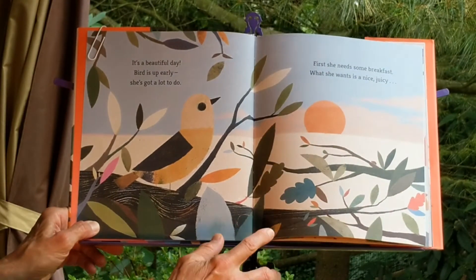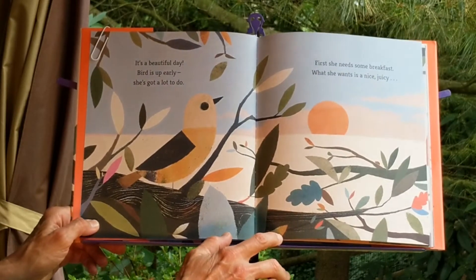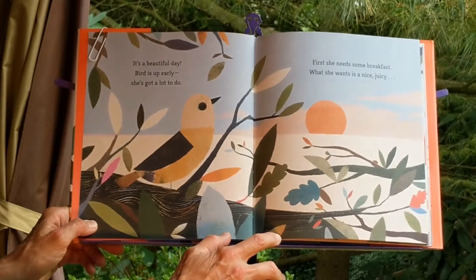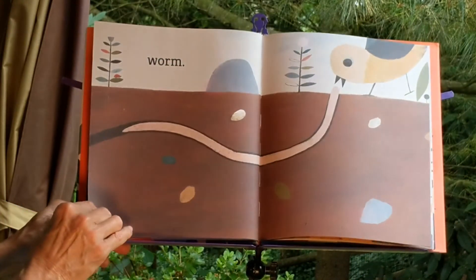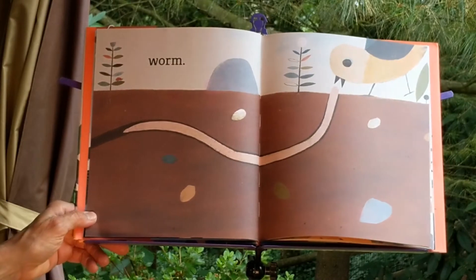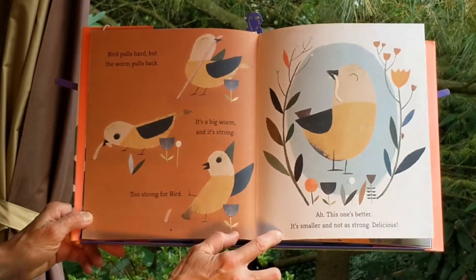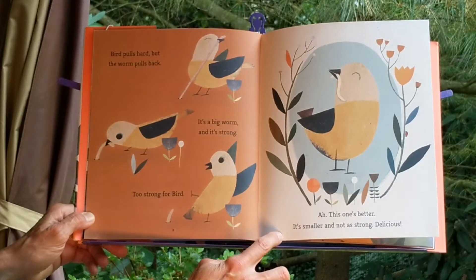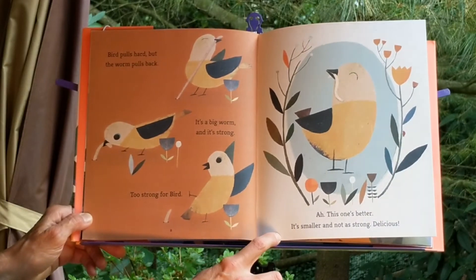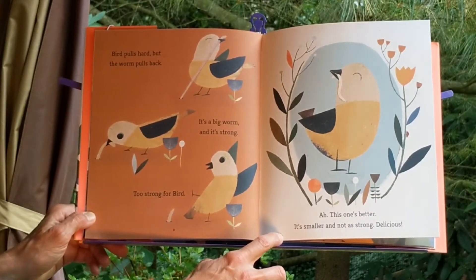It's a beautiful day. Bird is up early. She's got a lot to do. First she needs some breakfast. What she wants is a nice juicy worm. Bird pulls hard but the worm pulls back. It's a big worm and it's strong. Too strong for Bird. Ah, this one's better. It's smaller and not as strong. Delicious.